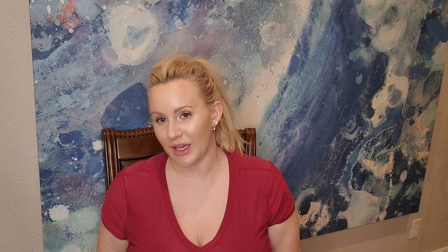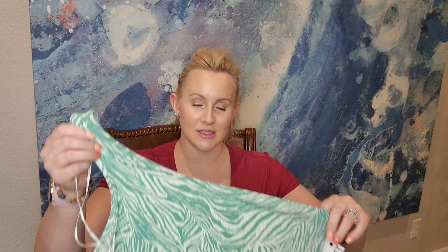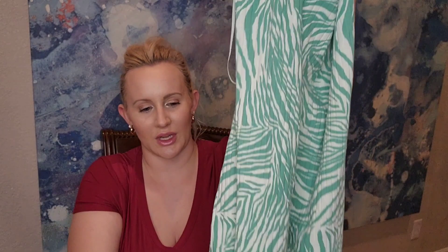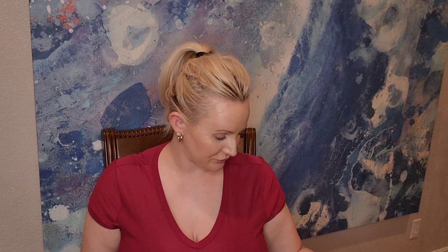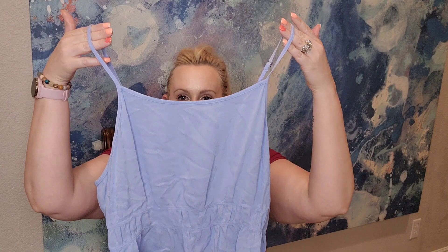We have another Nine West dress — it's a one-strap top with some ribbed detailing across it, kind of like a zebra print design, in a teal color and white. Gorgeous dress, size large, and the price was $7.50.